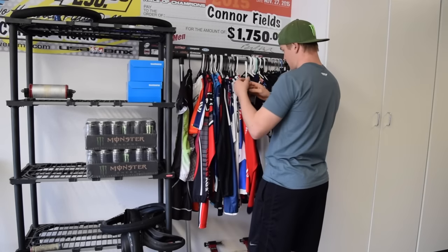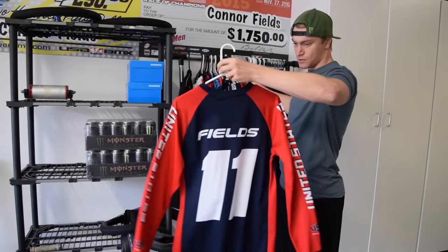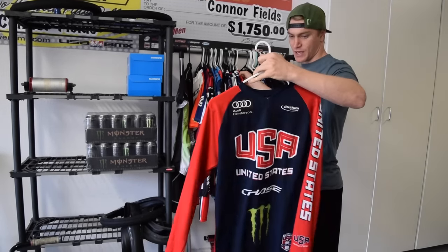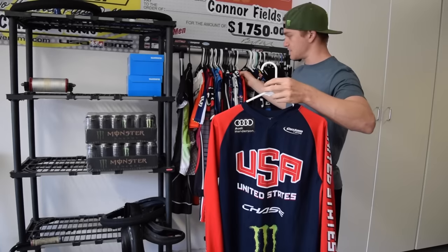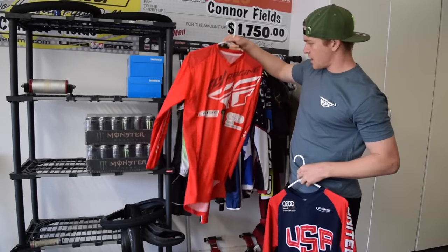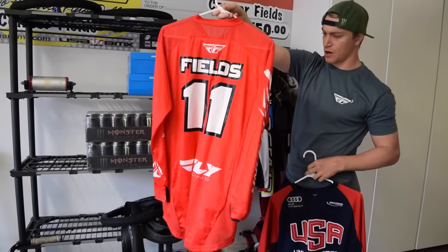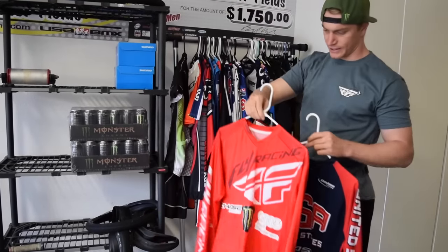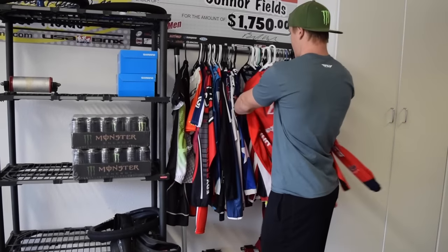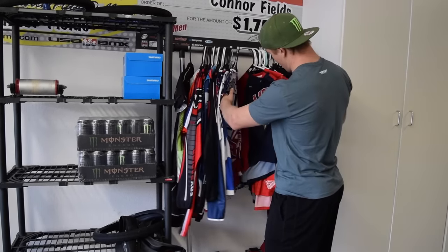Moving farther down, we've got last year's national team jersey — this is the one the U.S. team rode in from 2014 and 2015. Got another custom one Fly made for me, just all red. I thought that was one of the cleanest kits that year, all red. Moving along, another national team jersey.